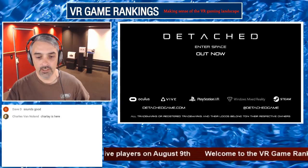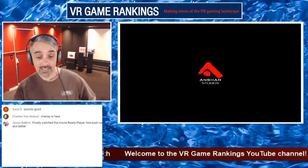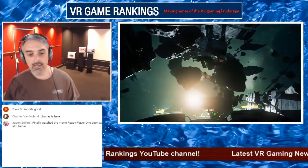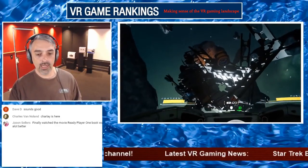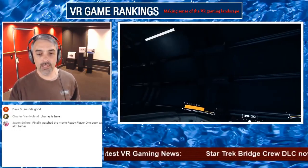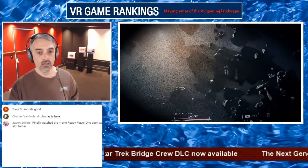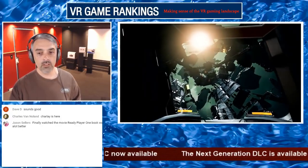Detached has been available on Steam and Oculus for quite some time and is finally coming to PlayStation VR. I haven't heard a whole lot about this game on Steam or Oculus — it kind of appears you're in your space suit, though the view reminds me a bit of Eve Valkyrie. Looks kind of cool.